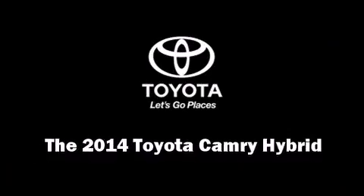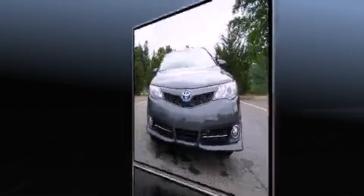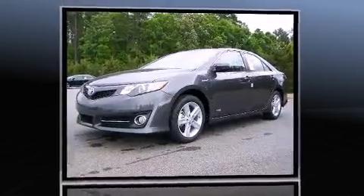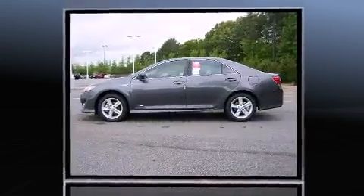Step into the 2014 Toyota Camry Hybrid. This four-door, five-passenger sedan offers the latest in technological innovation and style. It features an automatic transmission, front-wheel drive, and a 2.5-liter four-cylinder engine.